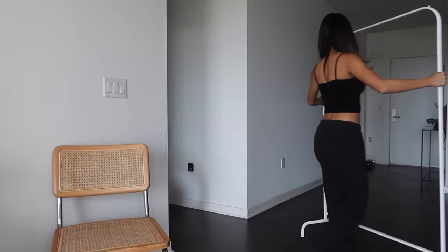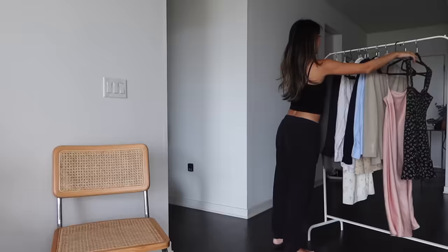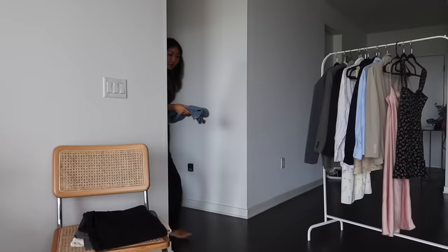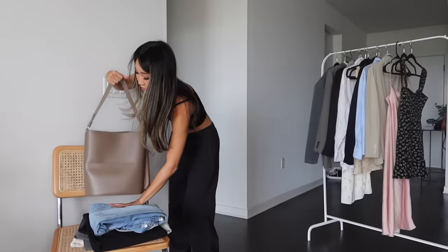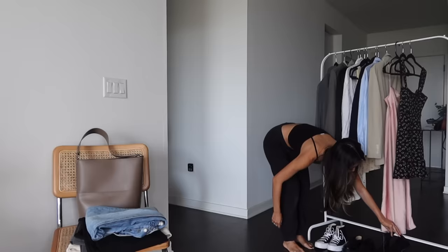Hi guys, welcome back to my channel, it's Yuyen. We are going to be talking all about work outfits today, and I've never done this type of video but I'm so excited to share some casual work outfits. Although I've never had a full-time corporate job, I have had a few internships where I had to dress business casual, so here are a few outfits for my office girlies.